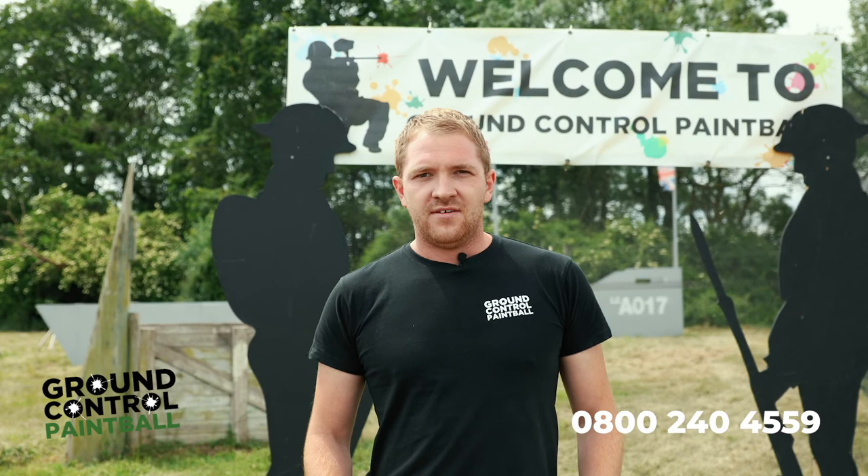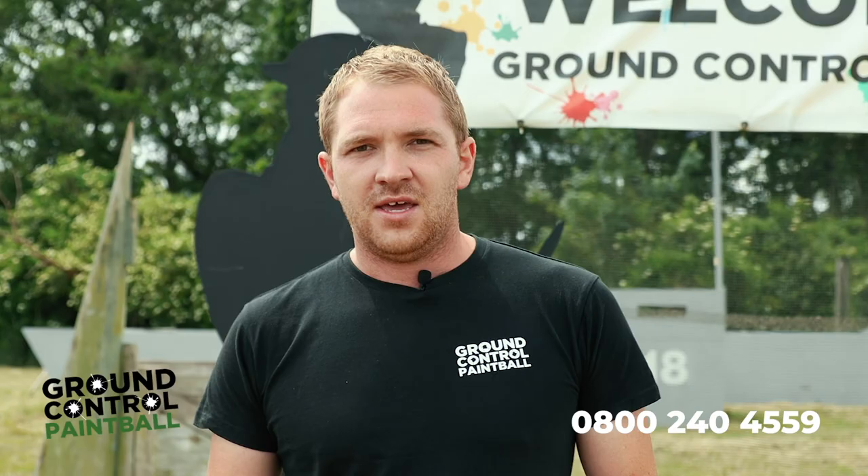Welcome to Ground Control Paintball. Today we're going to be doing a walkthrough of the site to show you some of the amendments that we've made to adhere to social distancing and keep you guys safe on the fields.